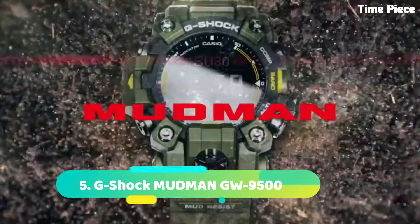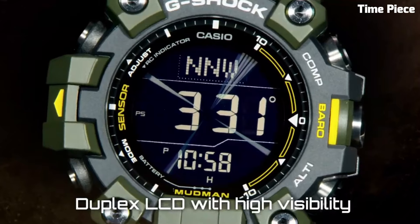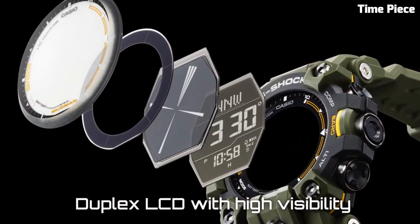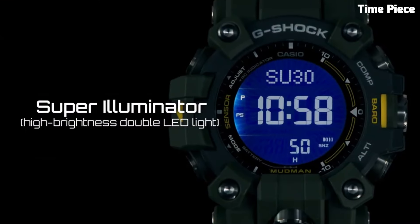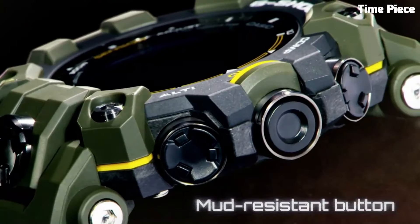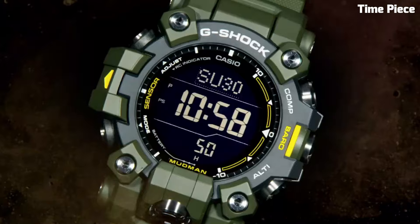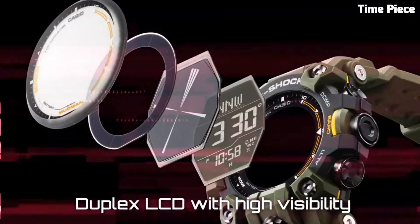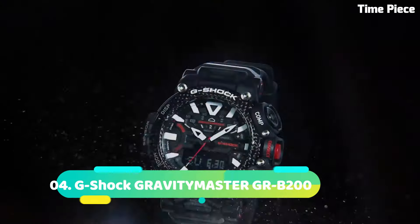Number 5: G-Shock MUDMAN GW9500 is a highly durable and functional watch designed to withstand harsh conditions. It features a shock-resistant construction that can endure shocks, vibrations, and impacts. The watch is also mud-resistant, ensuring reliable performance in dirty and muddy environments. It offers a range of practical features including a digital compass, thermometer, stopwatch, and multiple alarms. With its tough resin band, solar power charging, and atomic timekeeping for accurate time synchronization, the GW9500 is an ideal choice for outdoor enthusiasts, military personnel, and anyone seeking a rugged and reliable timepiece.